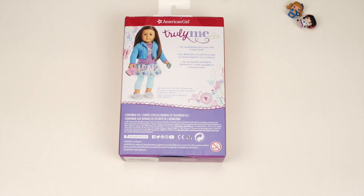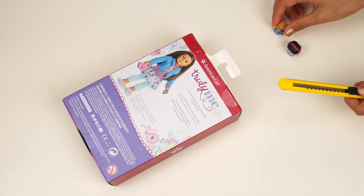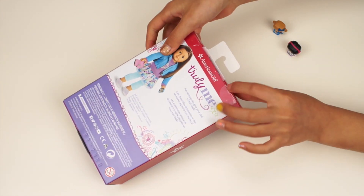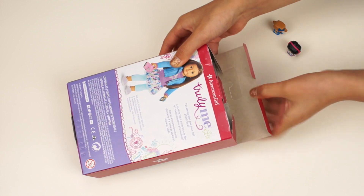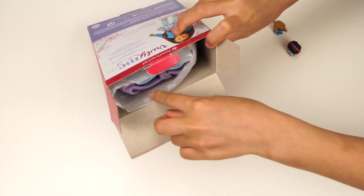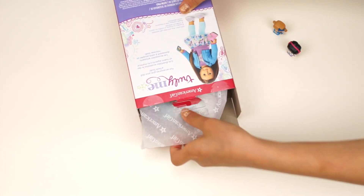Let me find a knife. There, we opened it. Finally, this tape — we can open it. I already see the sweater and the leggings. Let's find out more accessories in here.